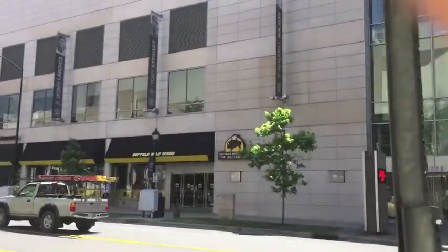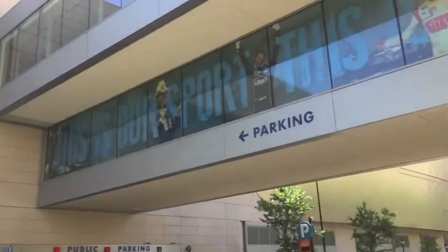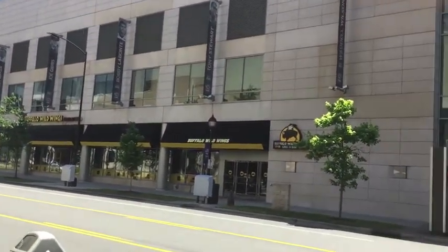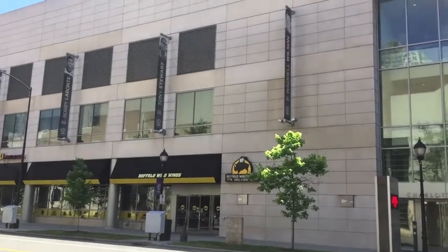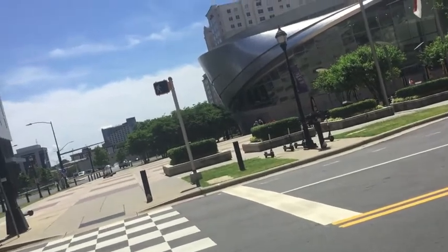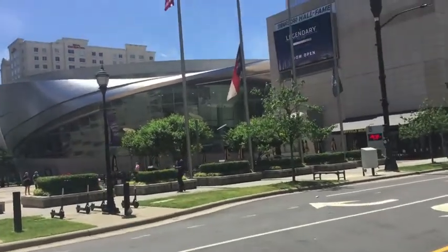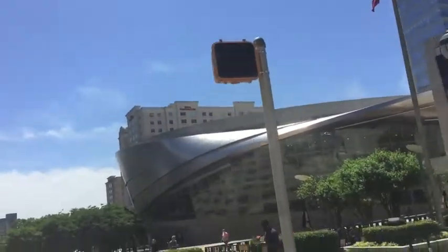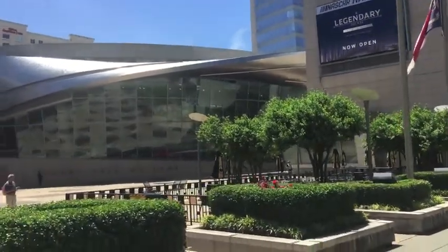Hello guys, this is the NASCAR Hall of Fame — when we go inside the museum, everything will be right there, all the race cars. Hi right fans, we're finally here at the NASCAR Hall of Fame — we're about to go inside and hope to have some fun.